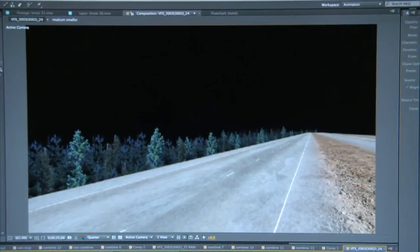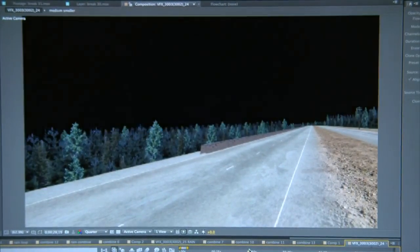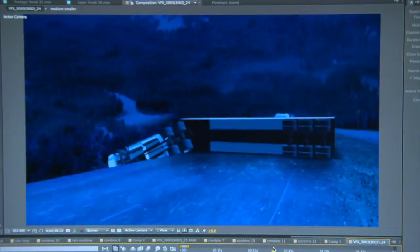You can see some of the layers here. We've got the road, we've got our background trees, we have a median, we have power lines, we've got our background laid in. This is happening at night, so we set this for a night scene. So you have the initial plow through, which is very basic at this point.